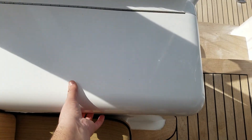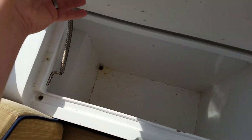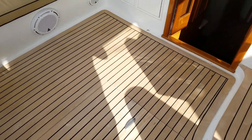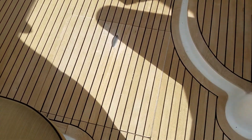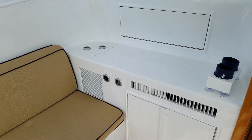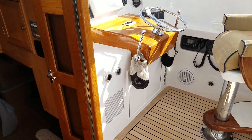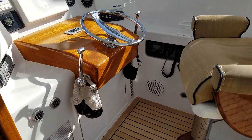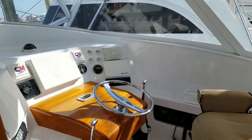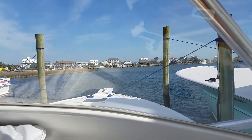You've got cooler storage. Engine room access through the floor here. You've got air conditioning vents to keep the helm deck nice and cool.